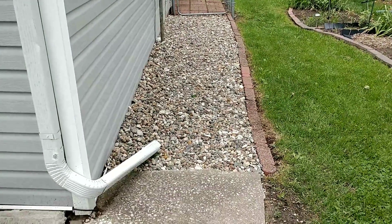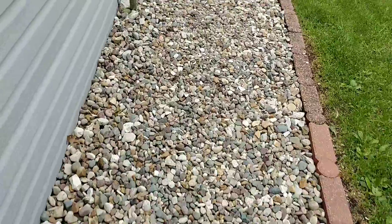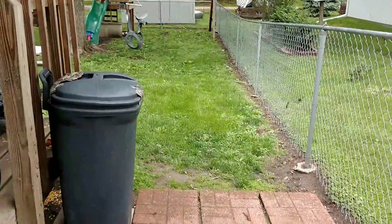So the rock has been filled in — we got this all done and it's looking really good. I'm pretty excited about having this nice path going back here to the backyard now.